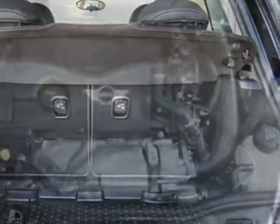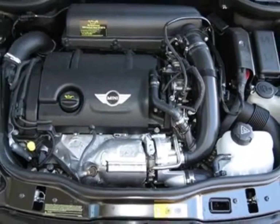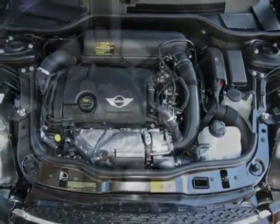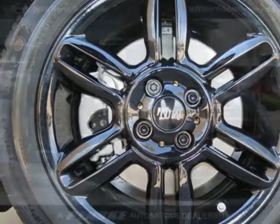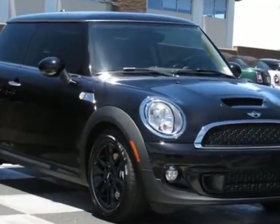Additional options for this vehicle include 16-inch x6.5 black 6-star spoke alloy wheels, center armrest, white turn signal indicators, midnight black metallic and carbon black leatherette seat trim.